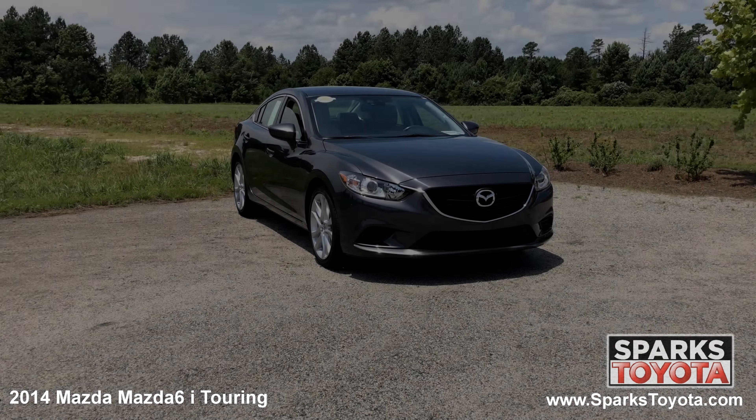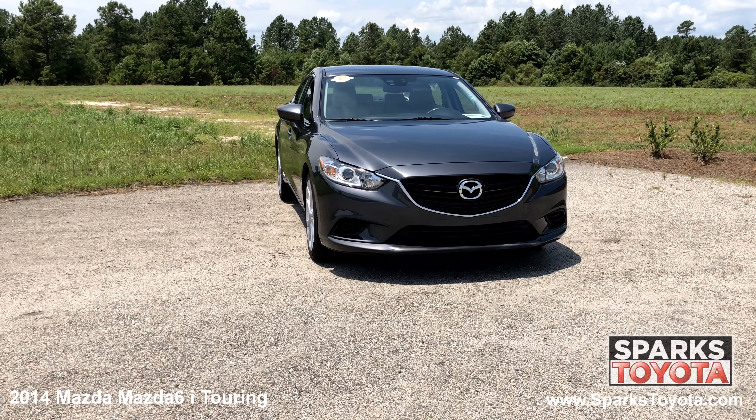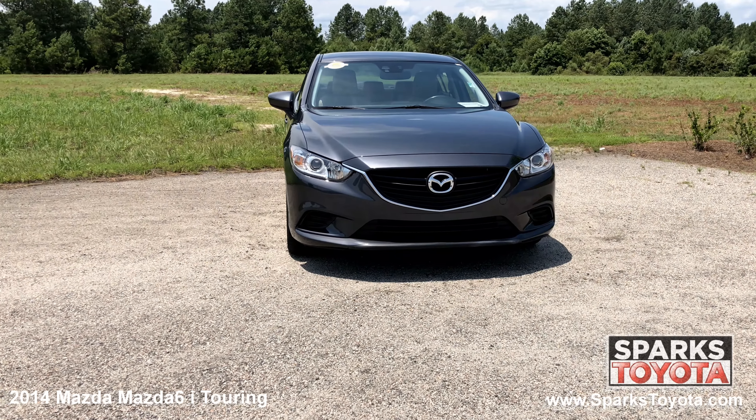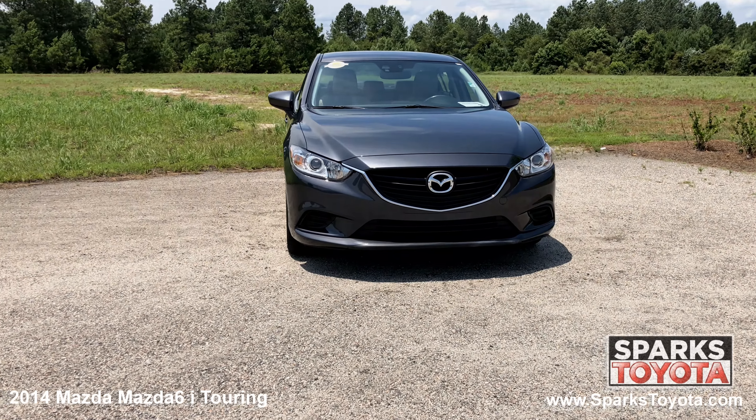As you can see, this Mazda is in great condition. It has auto-off projector beam halogen daytime running headlamps with delay off, along with a really nice black grille with chrome accents to tie it all together.